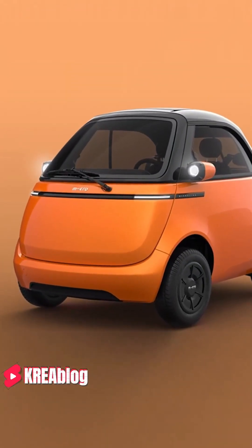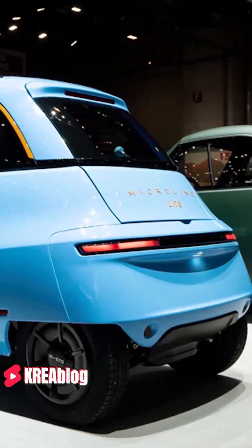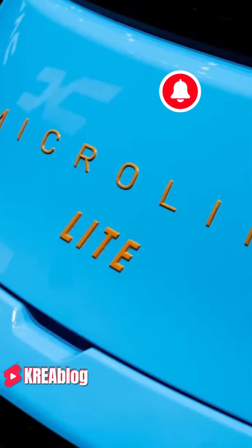As for the price of the Microlino Lite, no clear information has been given yet, but the sister model Microlino has a list price of $18,750.